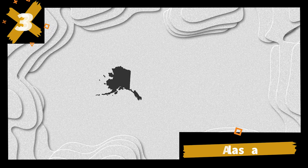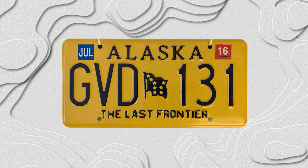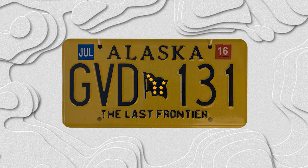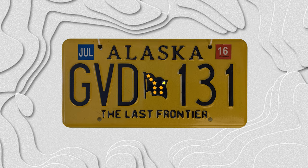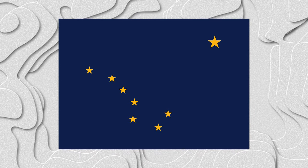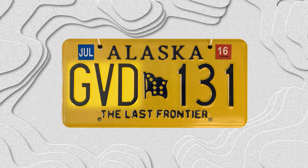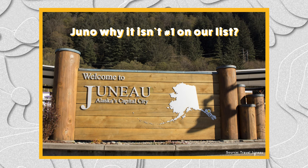Number 3: Alaska. The state flag is front and center on this plate. The eight stars on their flag account for the Big Dipper and Polaris, and the North Star is a nod to Alaska being the northernmost state. The colors of the flag mirror the plate design, as midnight blue letters sit atop the yellow backdrop. The Last Frontier keeps it simple with an ABC 123 format.